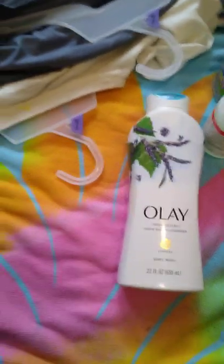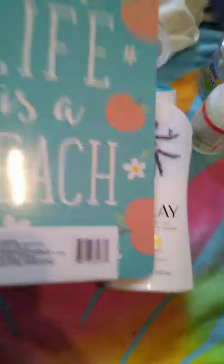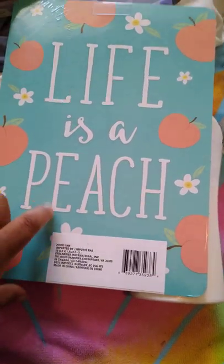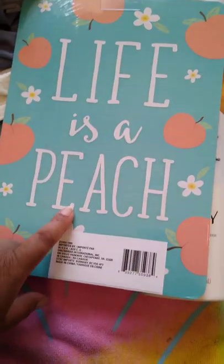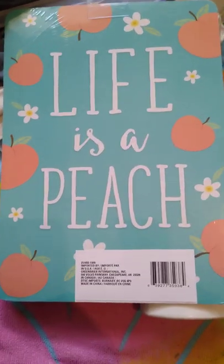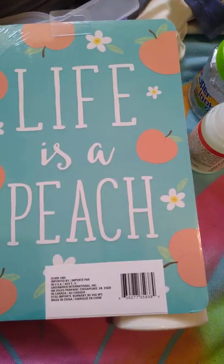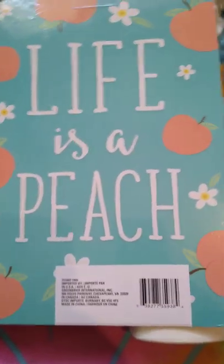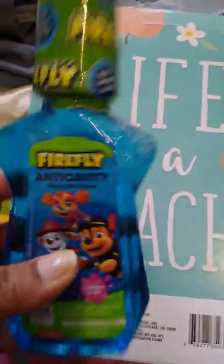Back at Dollar Tree — I decided to get this little board. I had seen it last time and decided I didn't need it, but it was still there so I went ahead and got it this time. I also got this kids' mouthwash.